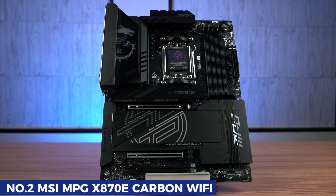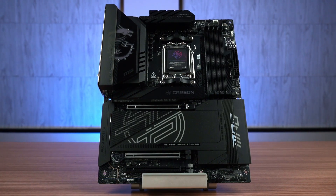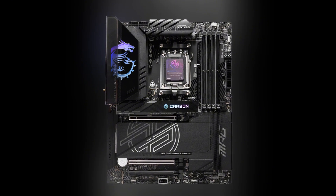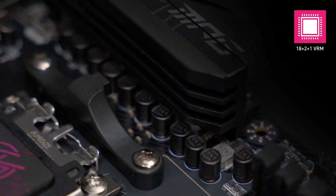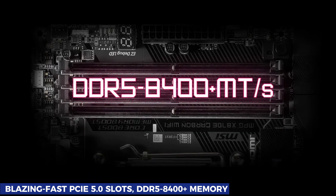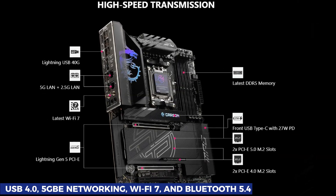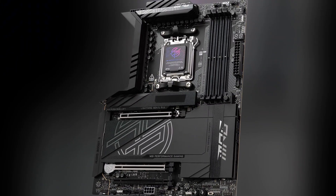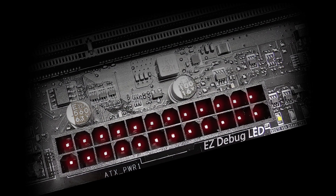Coming in at number two is the MSI MPG-X870E Carbon Wi-Fi, a feature-packed, future-ready motherboard that brings cutting-edge performance to AMD's latest AM5 platform. This board is all about next-gen connectivity and power — it supports blazing-fast PCIe 5.0 slots, DDR5-8400+ memory, and includes premium features like USB 4.0, 5-gigabit Ethernet networking, Wi-Fi 7, and Bluetooth 5.4. Whether you're building a gaming powerhouse or a creator's workstation, the X870E Carbon Wi-Fi is built to handle it all with ease.